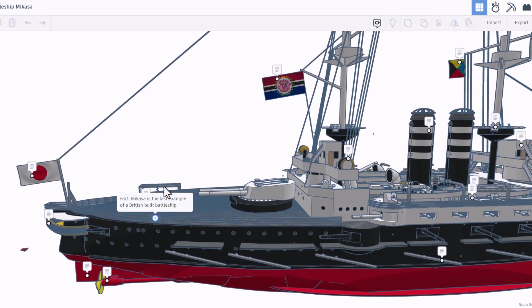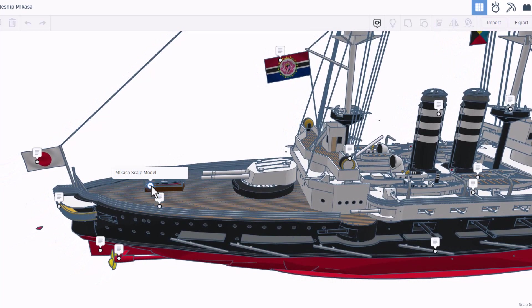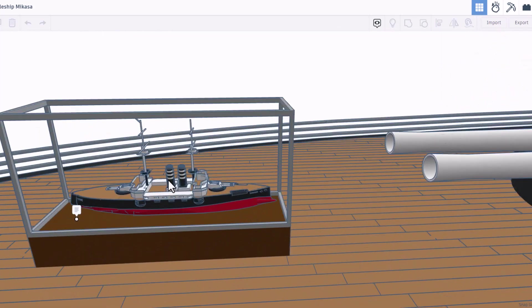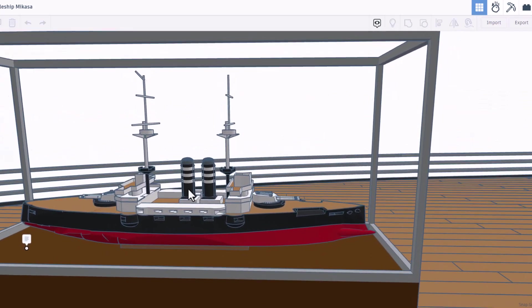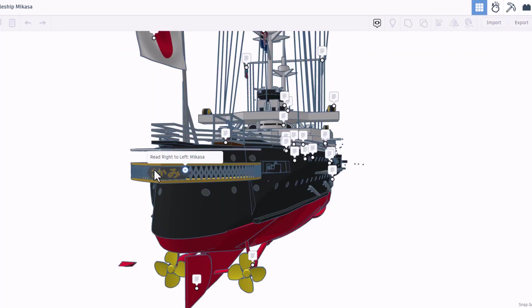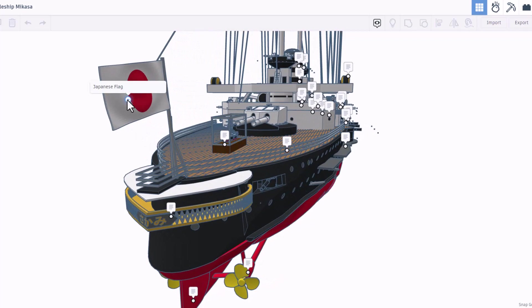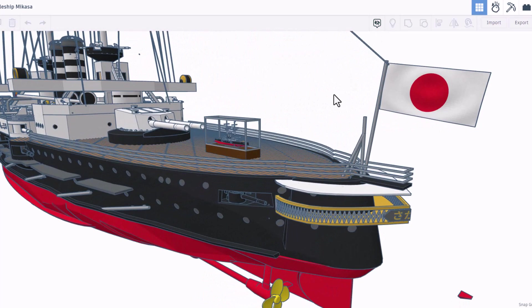Of course we have signal lights. As we move back along the ship we've got the Unlimited Model Works flag — that's pretty awesome. Another fact: the Mikasa is the last example of a British-built warship, and this is a scale model — oh my gosh, that is so cool, first time I have ever seen that done. We have the propellers, we have the rudder, and if you read this right to left it says 'Mikasa' — that's a super cool detail. And then finally we have the Japanese flag.